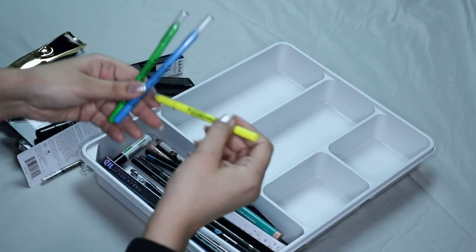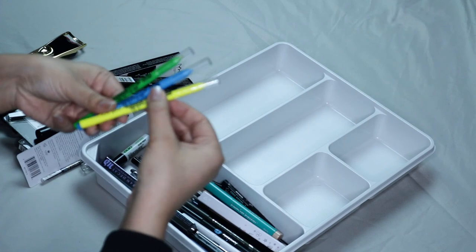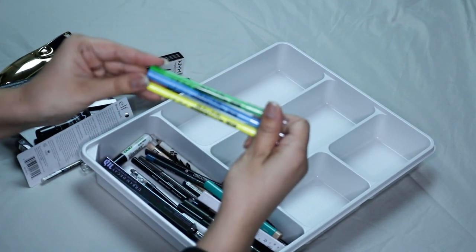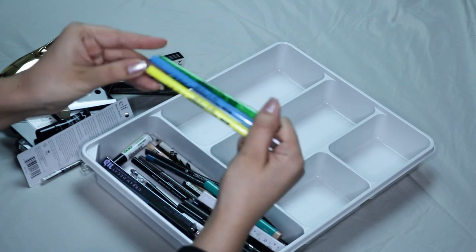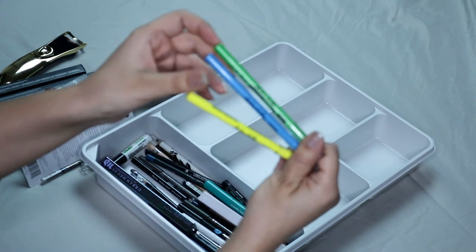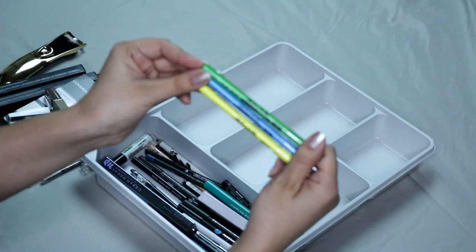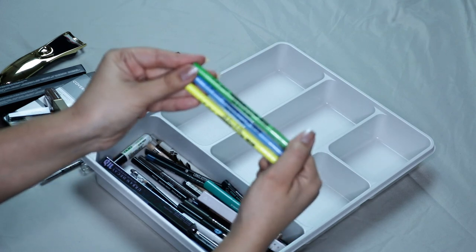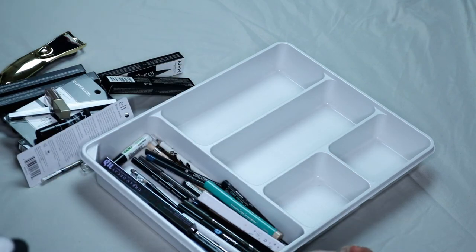I have these three by LA Girl — they're the Shockwave Neon Eye Pencils. I bought these because I heard they're supposed to be really good, but they actually look kind of chalky on my eyes so I didn't like them. I think I'm gonna instead get the ones from Color Pop, which are supposed to be a lot better, so I'm gonna get rid of those.